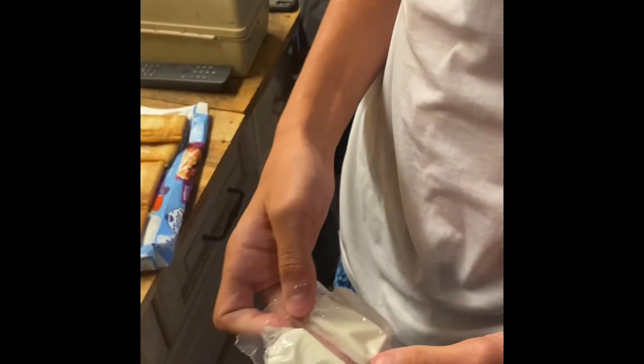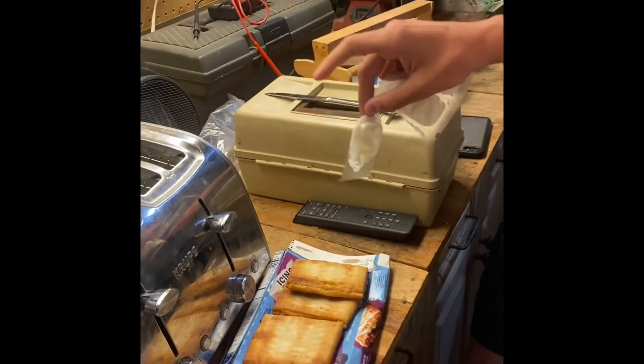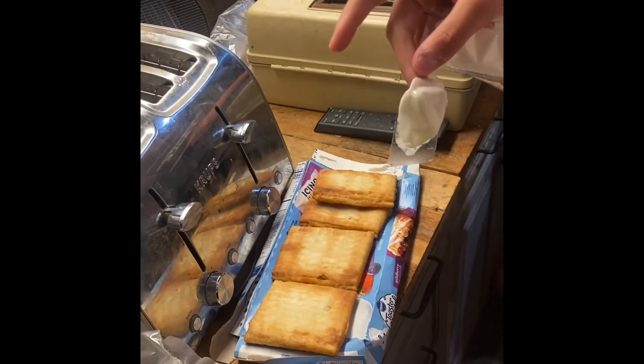Now you've got to tear the little packets. This is one of my worst things, because they always tear open in the worst way where they drip. But it's okay. So now we've got to spread this stuff — spread the white stuff. World star. Indeed.